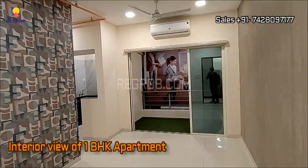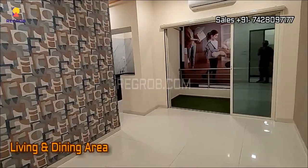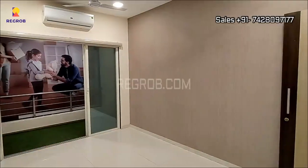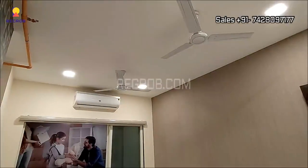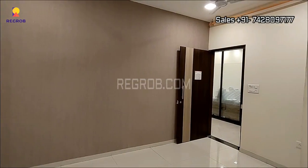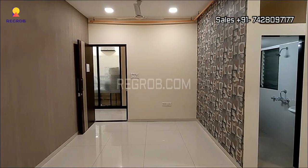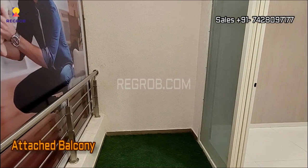And now let's take the interior view of a 1BHK apartment. This is the living and dining area, and it is designed with an attached balcony.